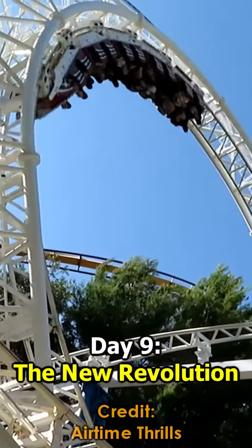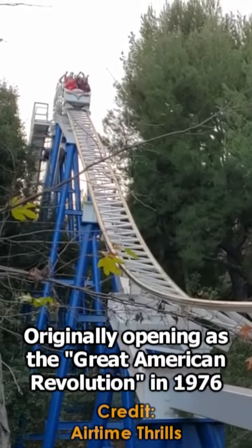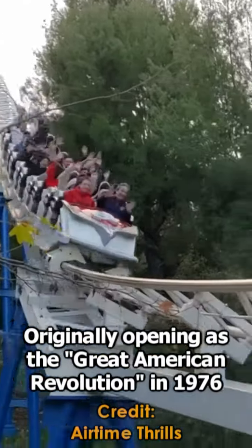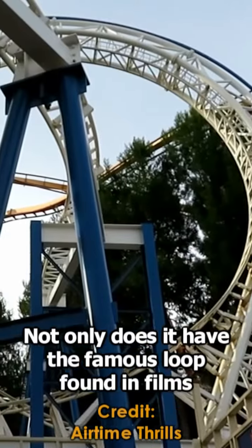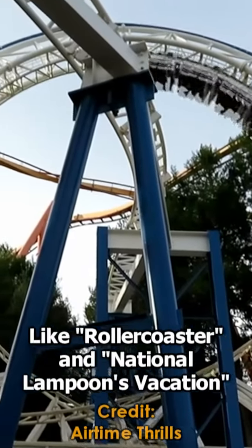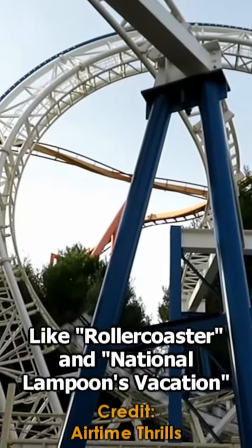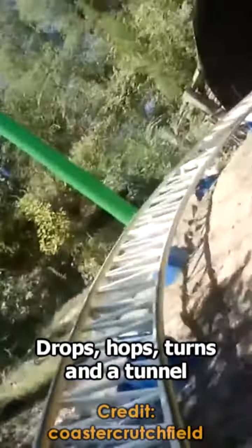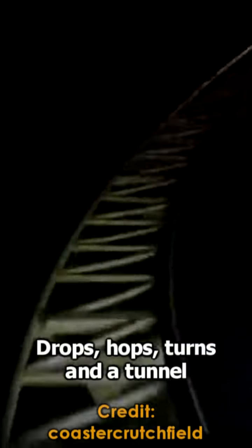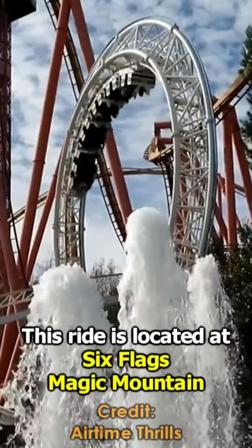Day 9: The New Revolution. Originally opening as the Great American Revolution in 1976, this was one of the first modern takes on the vertical loop. Not only does it have the famous loop found in films like Roller Coaster and National Lampoon's Vacation, but this coaster has a long layout filled with many classic drops, hops, turns, and tunnels. This ride is located at Six Flags Over Magic Mountain in Valencia, California.